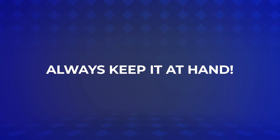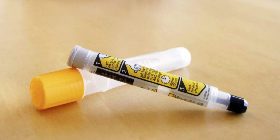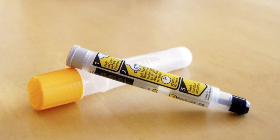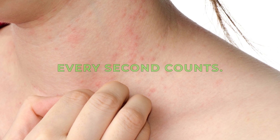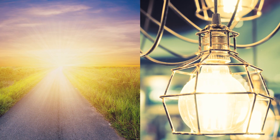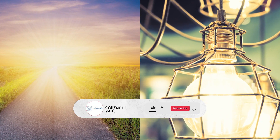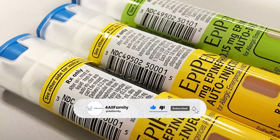Always keep it at hand. The thing with epinephrine injections like EpiPens is that when you need it, you need it right now, immediately. In the event of a severe allergic reaction, every second counts — there's no time to waste searching for it. So, besides temperature and light protection, an essential part of storing your EpiPen is to always keep it within easy reach.